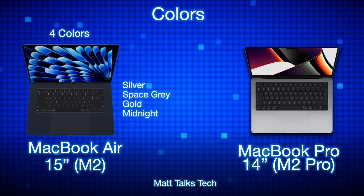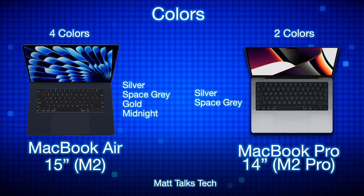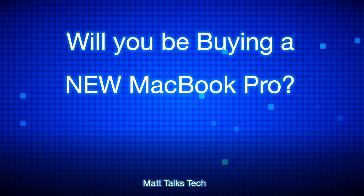For colors, the MacBook Air comes in four options — silver, space gray, gold, and midnight — whereas the MacBook Pro 14-inch only comes in silver and space gray. So if color choice matters to you, the MacBook Air is the clear winner.